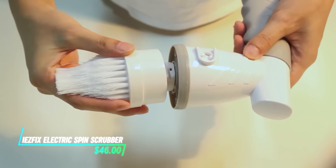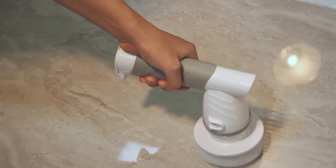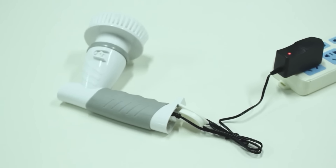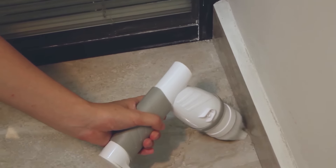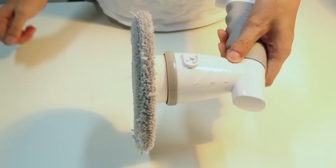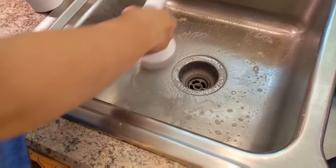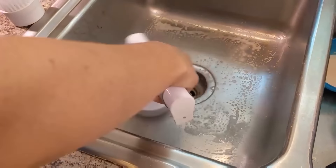This electric spin scrubber features a rotating brush head that cleans surfaces effectively. Powered by a rechargeable battery, it spins rapidly to scrub away dirt and grime without much effort. The extendable handle allows you to reach high or awkward spots easily. Simply apply gentle pressure and let the scrubber do the hard work for you.